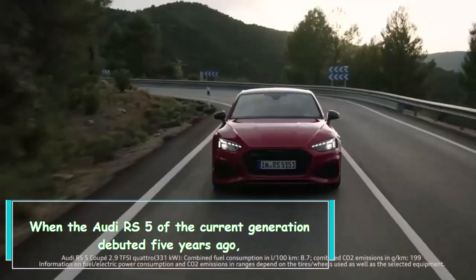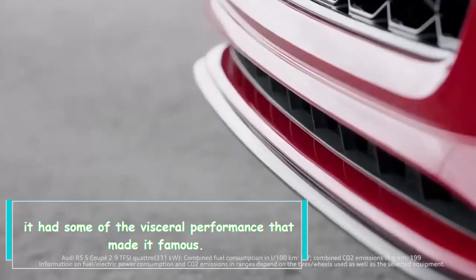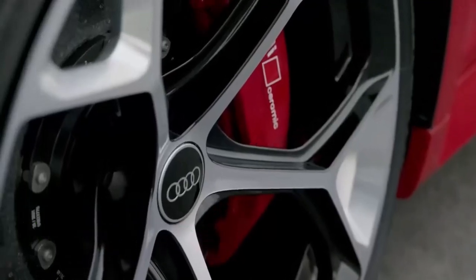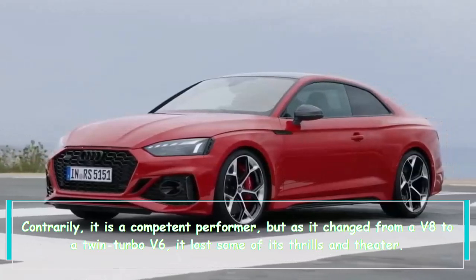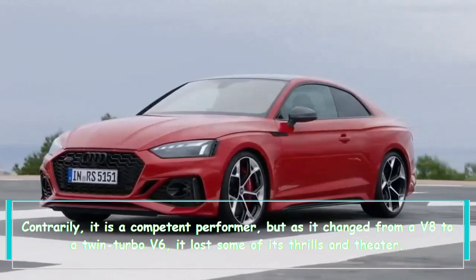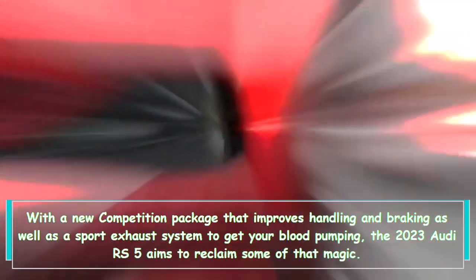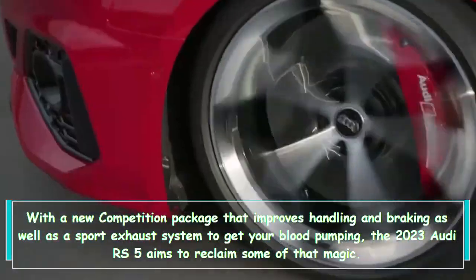When the Audi RS5 of the current generation debuted five years ago, it had some of the visceral performance that made it famous. The RS5 is not sluggish — it is a competent performer — but as it changed from a V8 to a twin-turbo V6, it lost some of its thrills and theater. With a new competition package that improves handling and braking, as well as a sport exhaust system, the 2023 Audi RS5 aims to reclaim some of that magic.